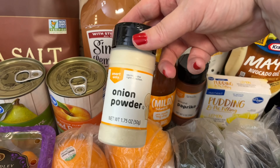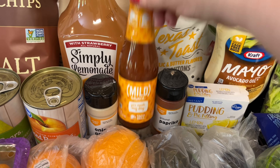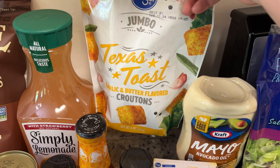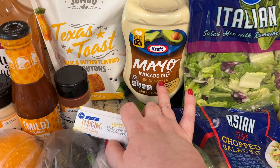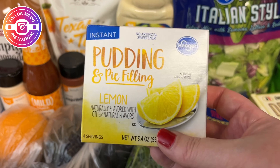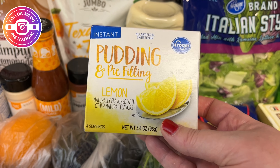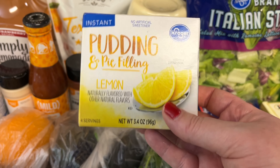Red onion. Got some broccolini — I don't think I've ever cooked this before but I want to give it a try. Lemon, some fresh broccoli, several limes, a couple of oranges. These were on sale this week — I want to say like a dollar ninety-nine, which is a really good deal — so I grabbed the medley. Got some sliced pears and peaches for Happy's food.